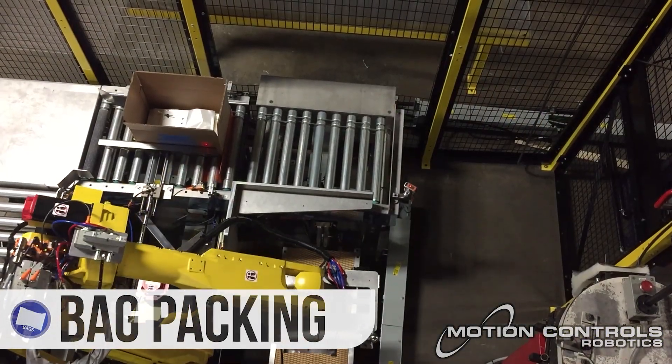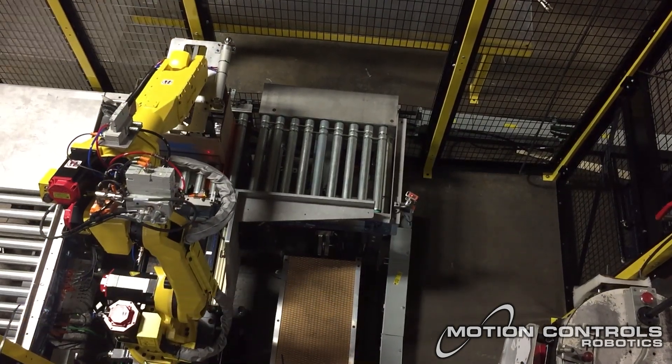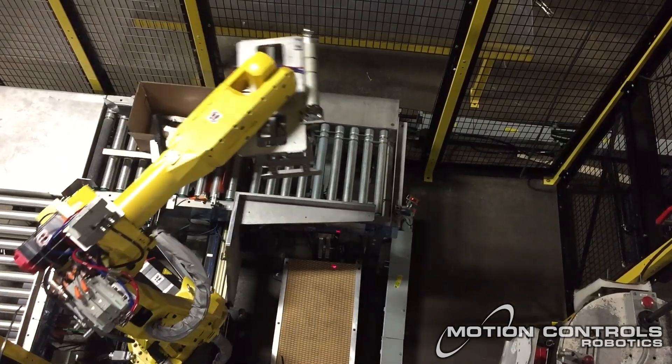Efficiency in Packing: With our advanced packing solutions, bags are quickly and neatly packed, optimizing storage space and safeguarding your products during transit.